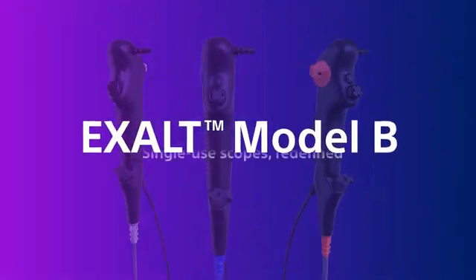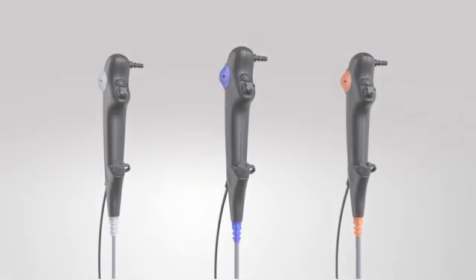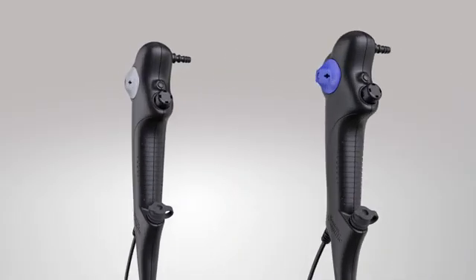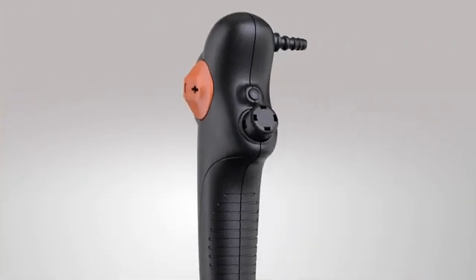Meet Model B, the new single-use bronchoscope from Boston Scientific. Combining demonstrated performance with the benefits of a sterile, single-use device, Model B represents the latest evolution in flexible bronchoscopy.